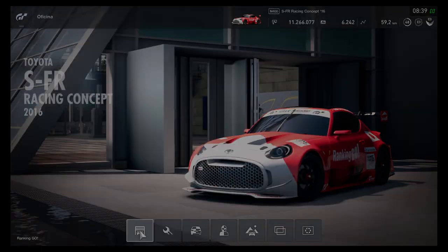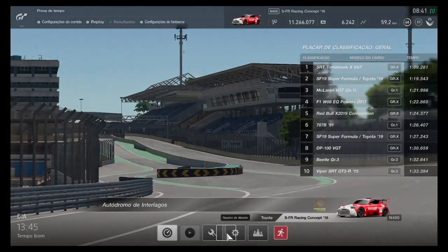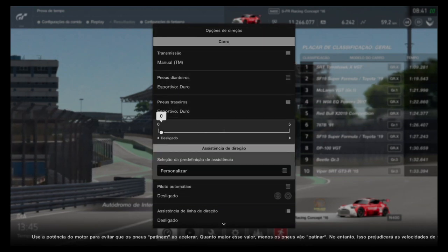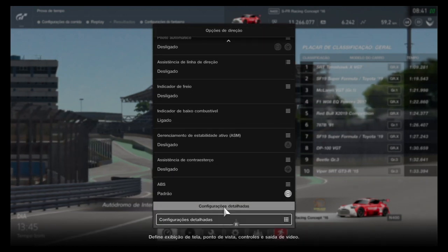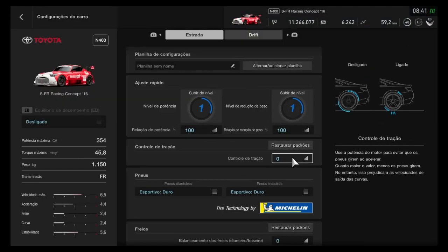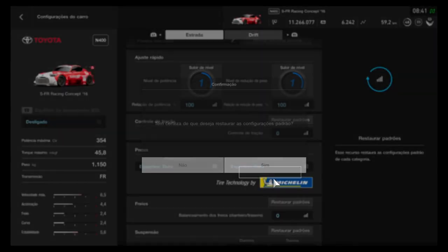My TS-002, inspired by the Toyota TS-020. Interlagos, 1:45 PM, driving options showing it's manual with H-pattern gearbox, hard sport tires, no traction control, and only ABS on by default here at Game Over Robson B. In the car settings, showing it is 100% stock as required — 354 horsepower. It's an N400.